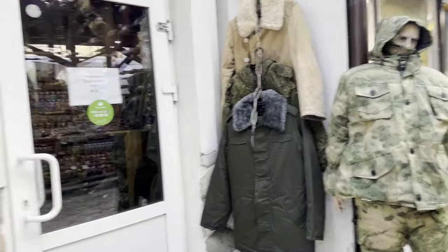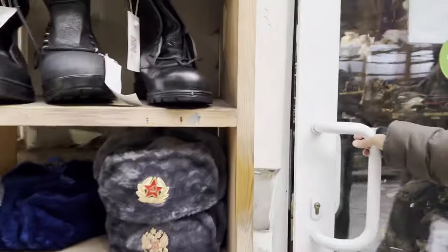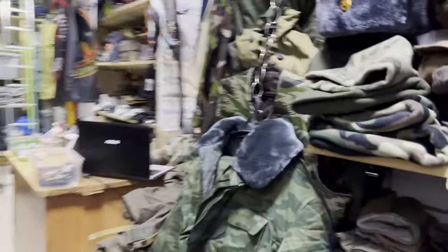This final shop I went into is an army store — hunting as well, I suppose — but any type of military gear that you might want, the guys seem to be selling inside of here.